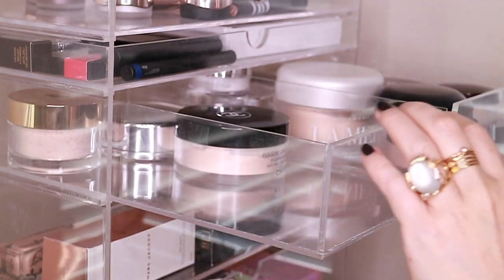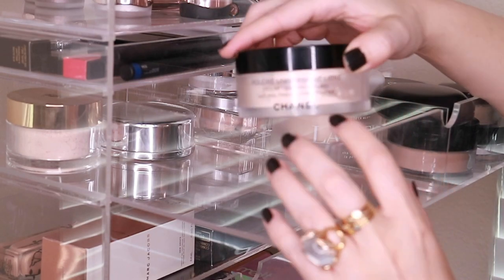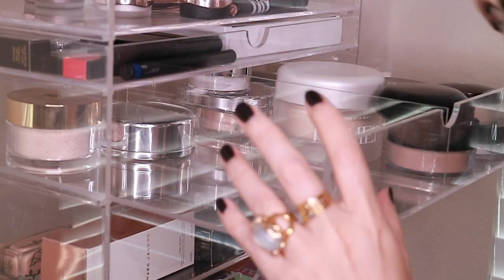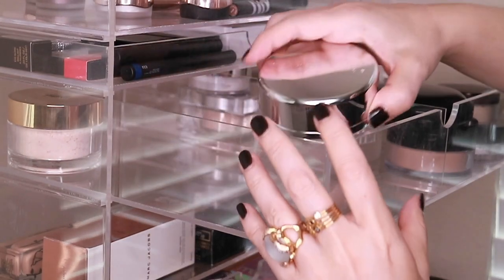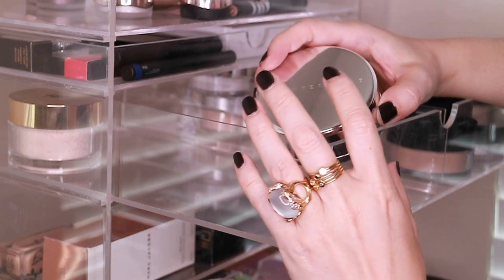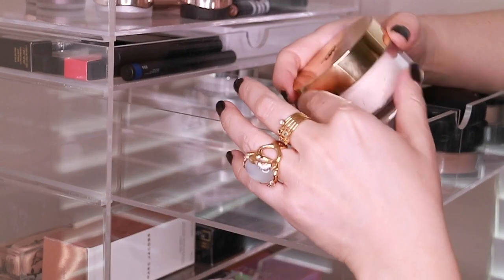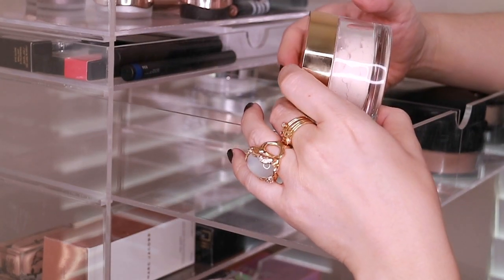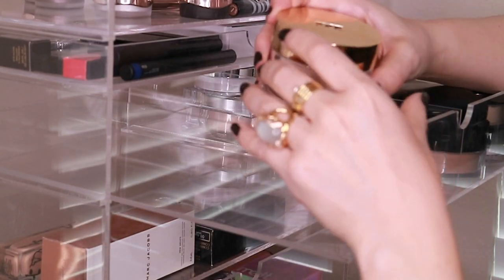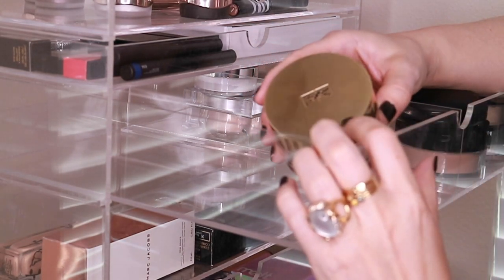Then I have the Clé de Peau loose powder which I love, and the Chanel loose powder which is great — I have it in shade 20 Claire. This is great for just a very natural finish setting or finishing powder. Here is the Chantecaille talc-free loose powder, which is also great for both setting and finishing and has a teeny bit more luminosity than the Chanel. Then here is the YSL Souffle de Poudre in — I think shade 02 — and this is a lovely powder as well. It has a very little bit of sparkle, so I prefer it as a finishing powder.